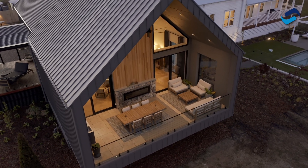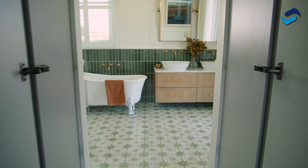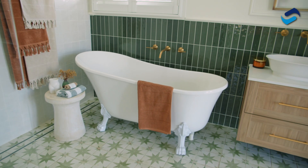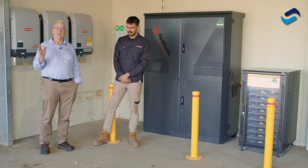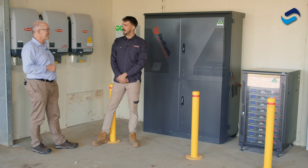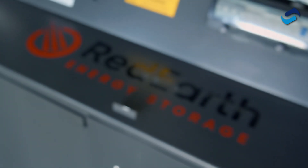For those who have seen The Block, you would have seen a lot of different aspects to it — the houses, the spas, the wineries, all sorts of areas — but we are starting with the most exciting part, which is the power system, the power supply. The power system has been installed and provided by Red Earth.